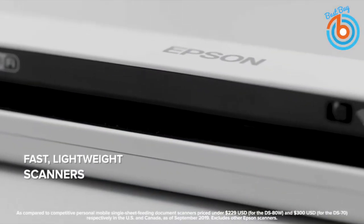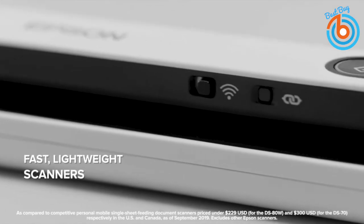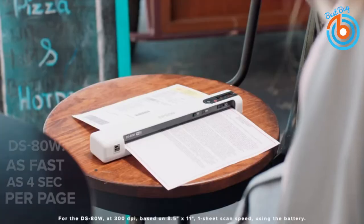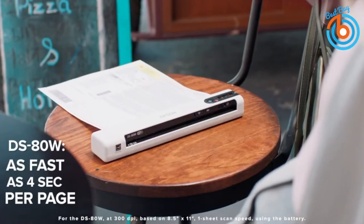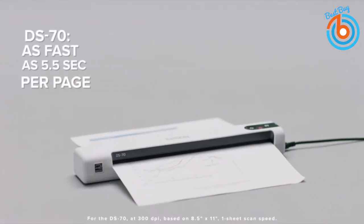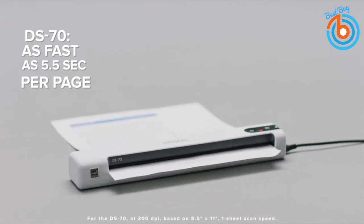Hi guys, welcome to my channel. This video is a guide towards buying the best scanners based on their speed, handler type, side scanning, maximum paper size, resolution, network connectivity, and software capabilities. Let's take a closer look at each of these five best scanners.